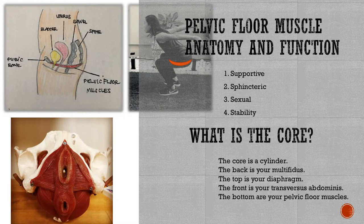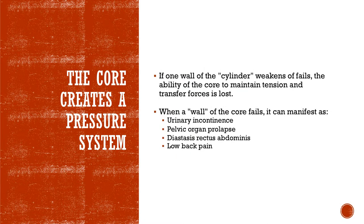The stability function comes from the muscles being part of your core system. Your core is actually a cylinder — we usually think about abdominal muscles as your core, but it's your back (the multifidus), your diaphragm as the roof, your abs as the front, and the bottom is your pelvic floor muscles. The core creates a pressure system. If one wall of that cylinder fails, the ability to maintain tension and transfer forces is lost.